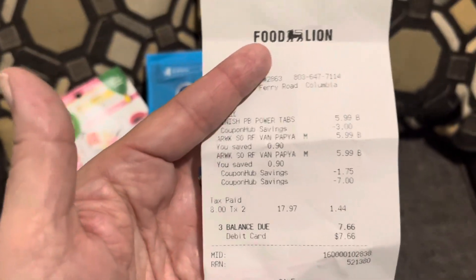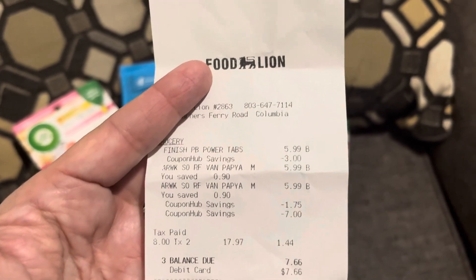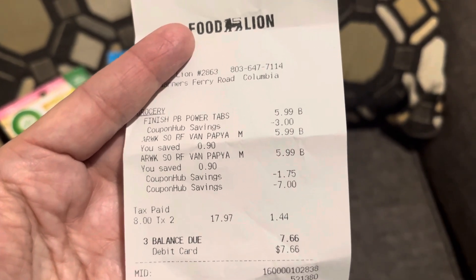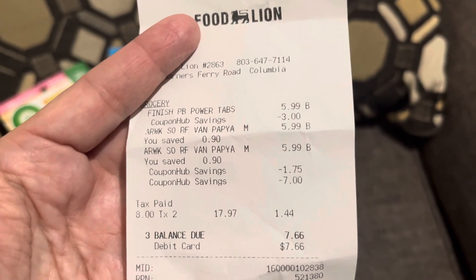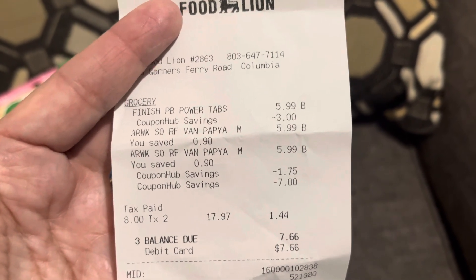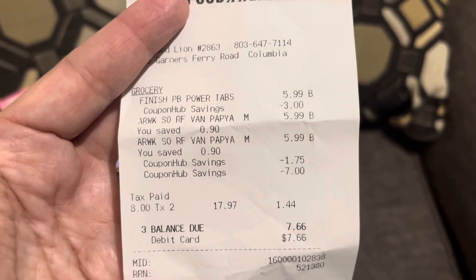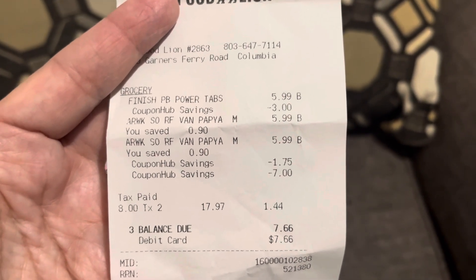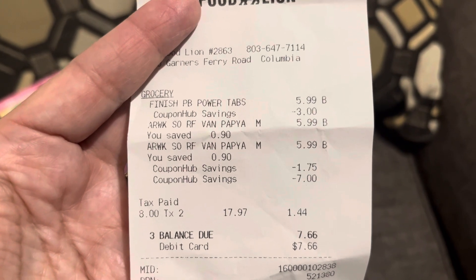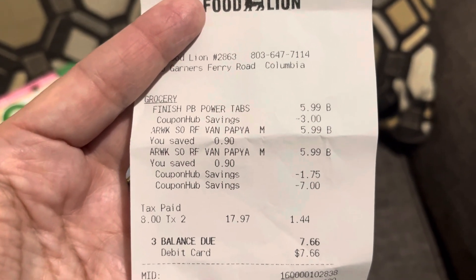You can see I pre-clipped this in the app beforehand. The Finish — I just paid $5.99 for the tax, and I had a coupon hub savings of $3 that I had pre-clipped.